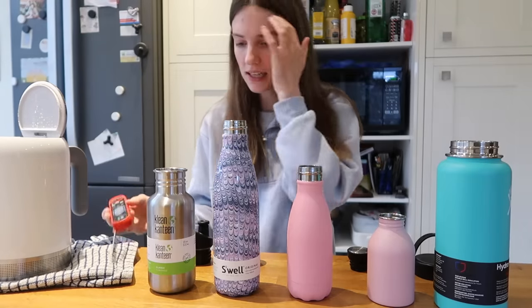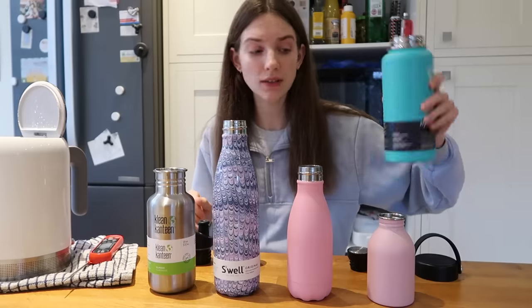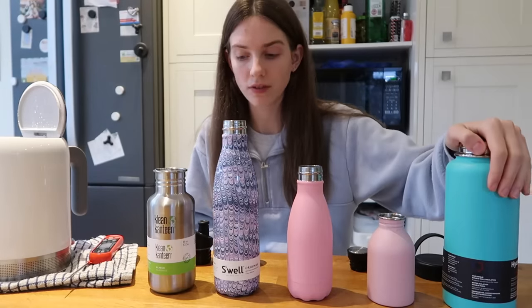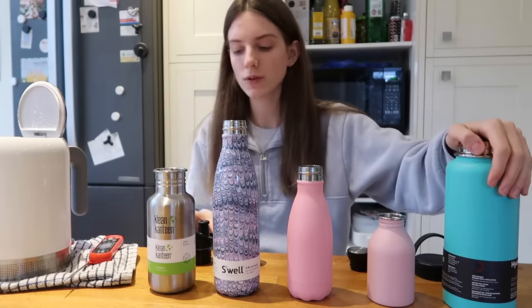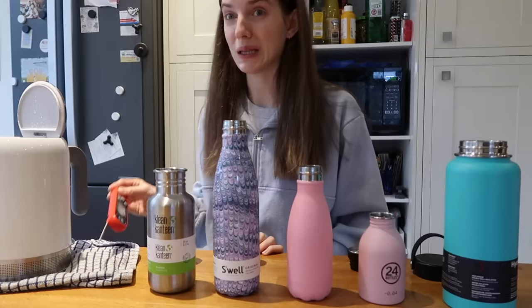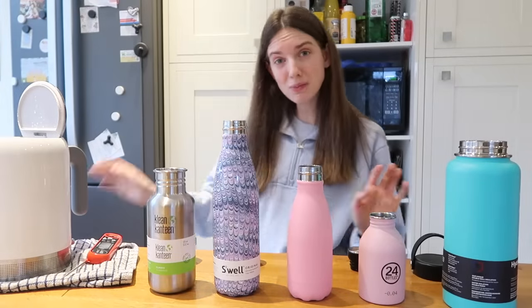The water is still a bit too hot at 98 degrees, so we're just going to let that cool down. The Hydro Flask has a massive wide spout and you can get different attachments for it, though obviously that costs more money, whereas all the other ones come with just the one spout. We're still at 96 — let's have a dance break!